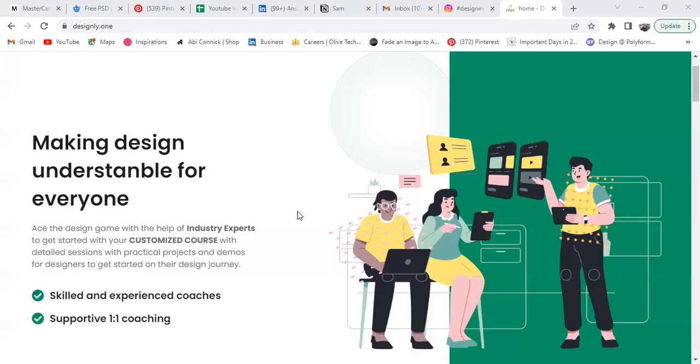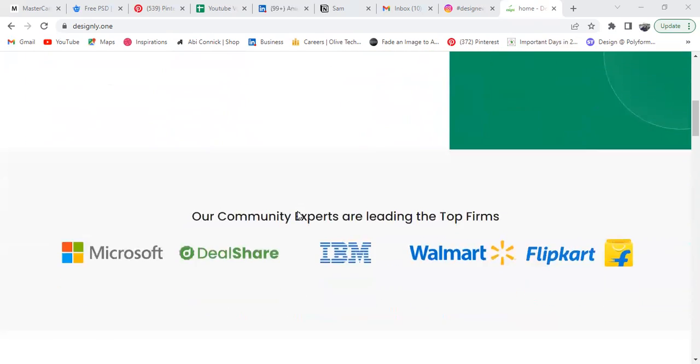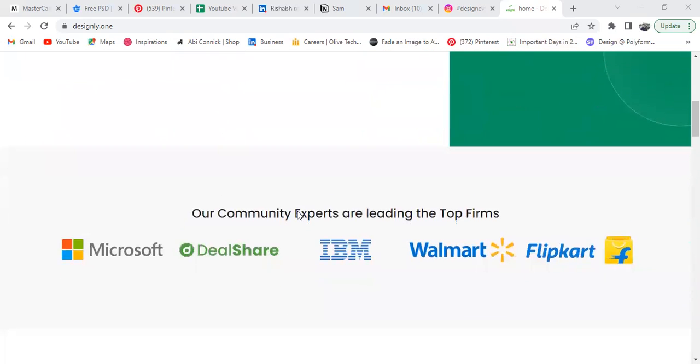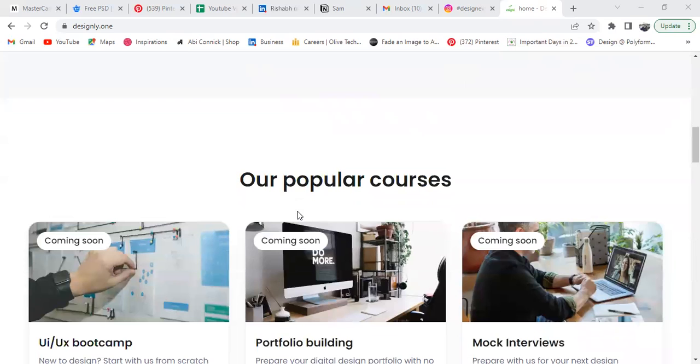Apart from that, you'll have skilled and experienced coaches, supportive one-to-one coaching and mentorship, and community experts. The instructor-led programs feature instructors from companies like IBM, DealShare, McKinsey, Zomato, Flipkart, and more.